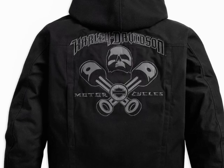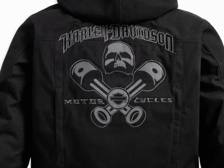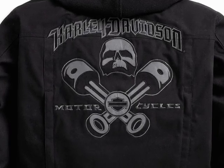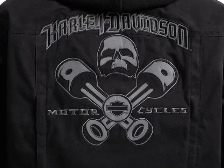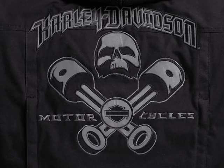Here you can see the reflective material applique and embroidered graphics on the back. This jacket features two zipper hand warmer pockets, two snap chest pockets, an interior pocket system with one horizontal pocket, one vertical pocket, and an MP3 player pocket. It also features Scotchlight reflective material piping on the sleeves and chest.